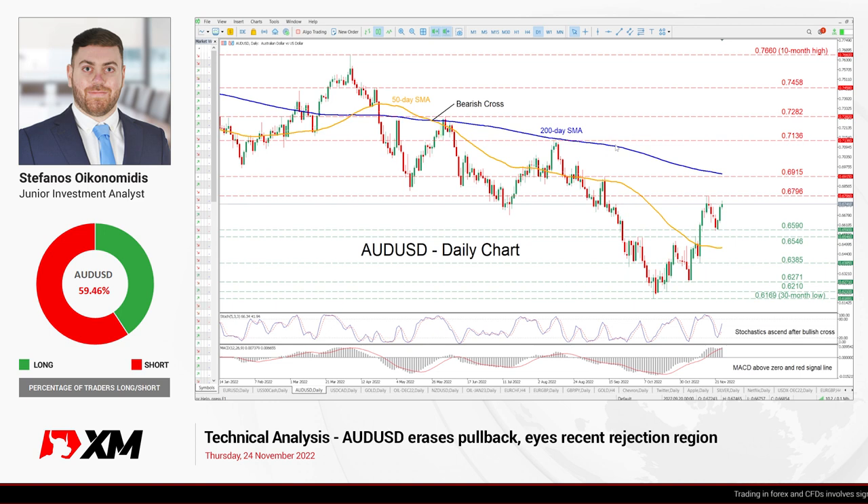Hello and welcome back to another technical analysis video here at xm.com. Today we'll be examining the Australian dollar versus the US dollar in a daily time frame.